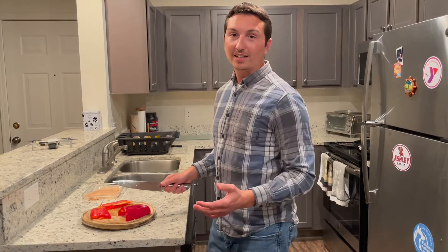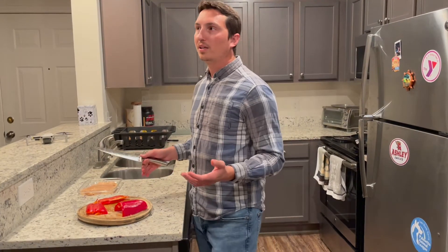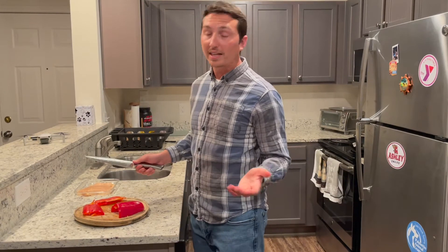Hey class, welcome to Drone Technology. I'm your teacher, Mr. Mignogna. Sorry I'm not here this week, but I have COVID, so I got to quarantine until next week. I'll be in next week.